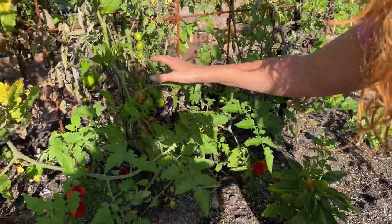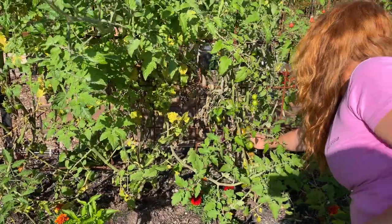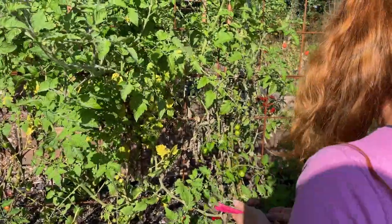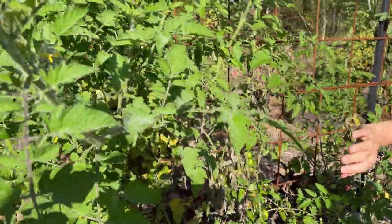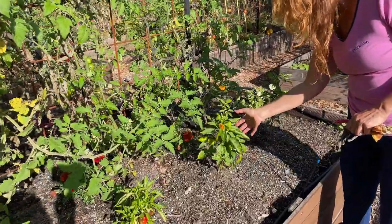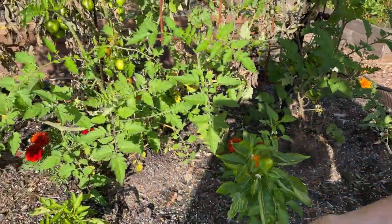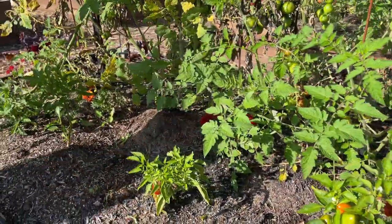We'll just tidy up and clip back some of these branches, just to tidy it up and retrain those back on — tie them back onto the trellis. We do have some good capsicums growing in here which I'm really pleased about. This one here we'll just have to tidy up — it's got some rotting fruit on it.